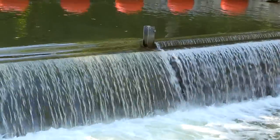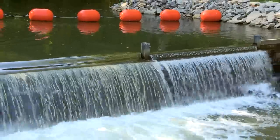We're here in northwest Indiana, Michigan City area, just south of Lake Michigan, and we're at the Trail Creek sea lamprey barrier on Springland Avenue.